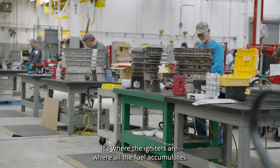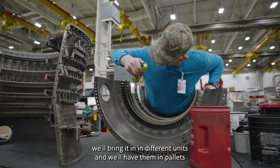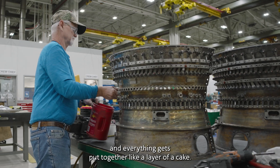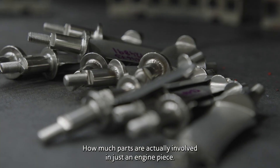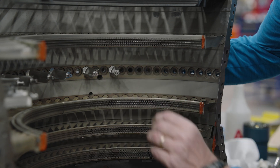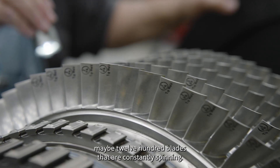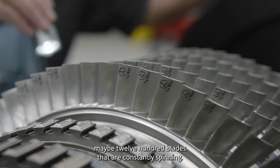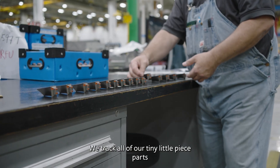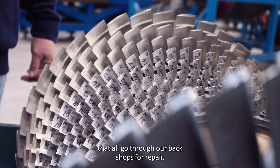The hot section is basically where all the power comes from in the engine. It's where the igniters are, where all the fuel accumulates. We'll bring it in in different units, on pallets, and everything gets put together like a layer of a cake. Just for the rotor alone, there are a little over a thousand — maybe twelve hundred blades — that are constantly spinning. We track all of our tiny little piece parts that go through our back shops for repair.